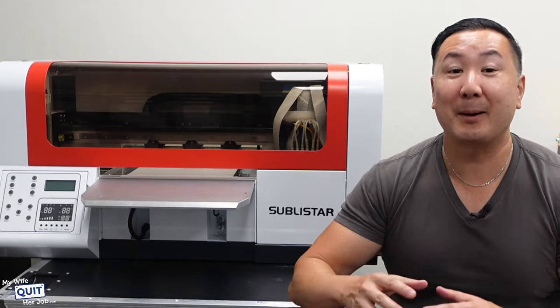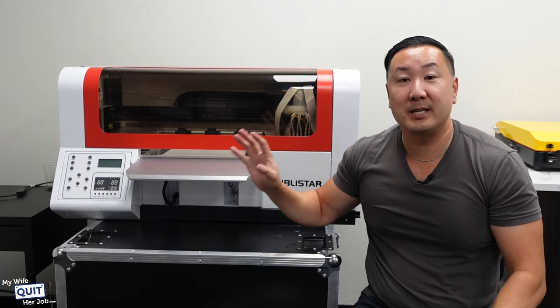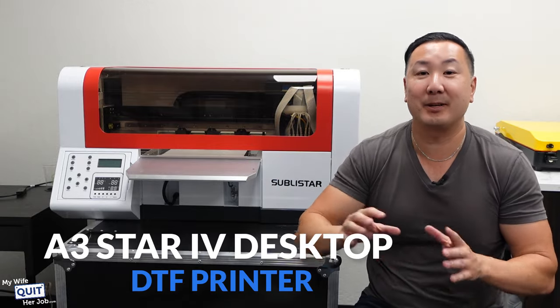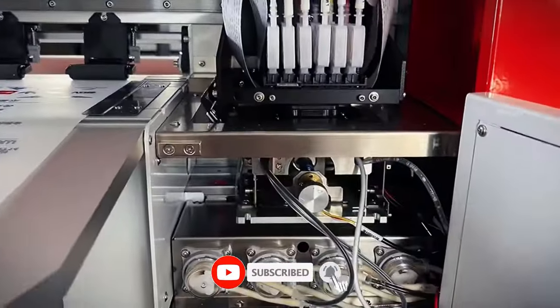You can probably judge by my energy that I'm super excited to show you my brand new toy at the office. This printer that you see here is the Sublistar A3 Star 4 Desktop DTF printer, and it allows me to print any design that I want on practically any object that I want.